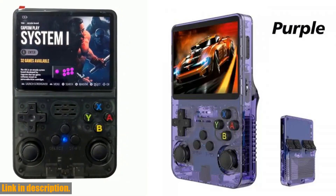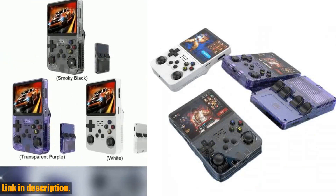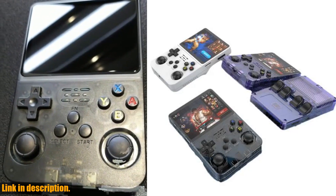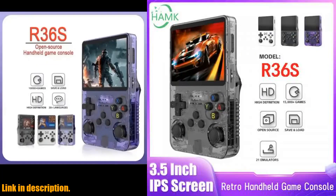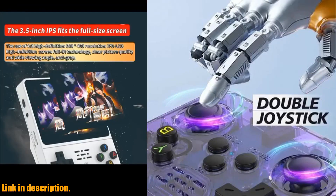It supports a wide range of games, including adventure, action, racing, and more. And let's not forget about its 10 million repeated keystrokes, ensuring the performance of the buttons is top-notch. With its smooth lines and elegant design, wireless handle, and plug-and-play operation, the R36S Retro Handheld Game Console is a must-have for any gaming enthusiast.